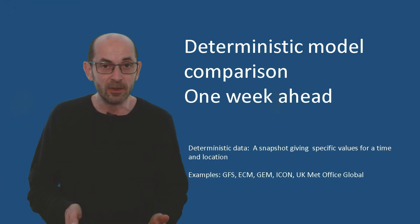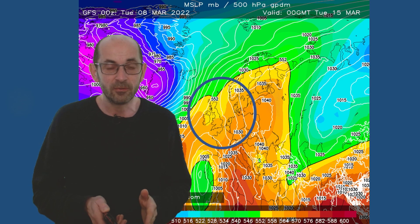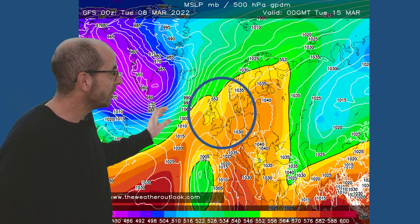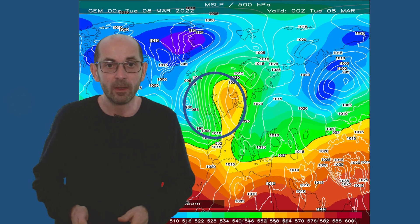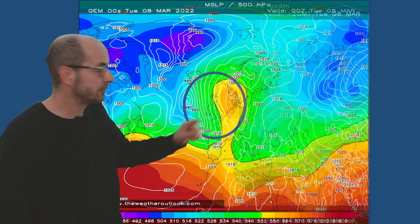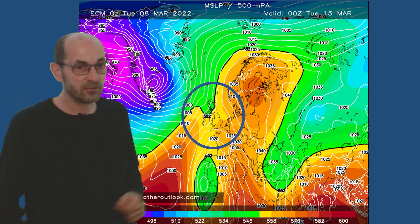Do the other deterministic models show a similar pattern to the GFS at the end of the first week? Just to recap — here is the GFS, with high pressure centred to the east of the UK and Atlantic weather fronts probably moving across the northwest primarily, so the driest conditions are in the south and the east. The Canadian model shows something similar, with the high pressure centre to the east. The German Icon is consistent as well. The European ECM — there are some differences, but broadly speaking it's a similar setup.